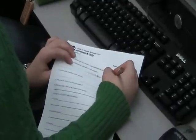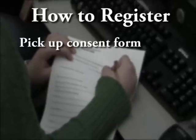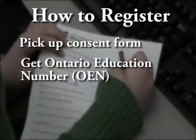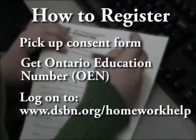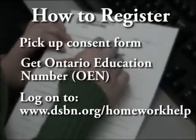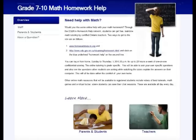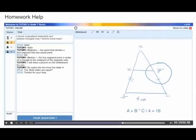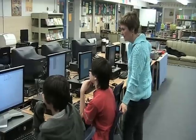To register for homework help, students need to pick up a parental consent form from their teacher, have that signed and bring it back to the school to get your OEN number. Then log on to dsbn.org/homework-help and follow the instructions to set up your username and password. Once you're logged in, you can ask questions, view a demonstration on the virtual whiteboard, and access archived tutorials.